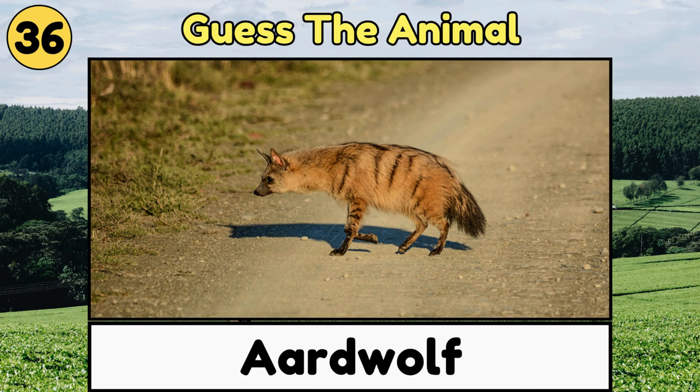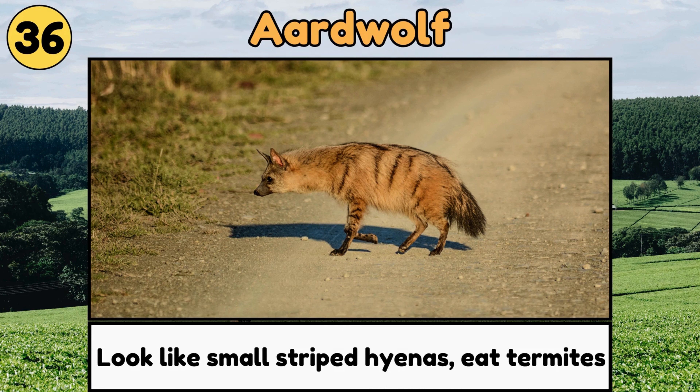Aardwolf. Aardwolves look like small, striped hyenas, but they're gentle and eat mostly termites!